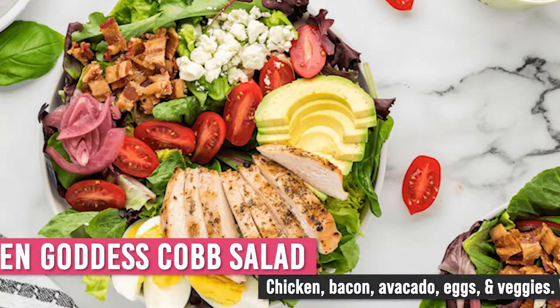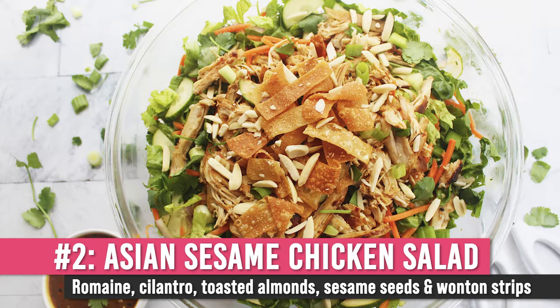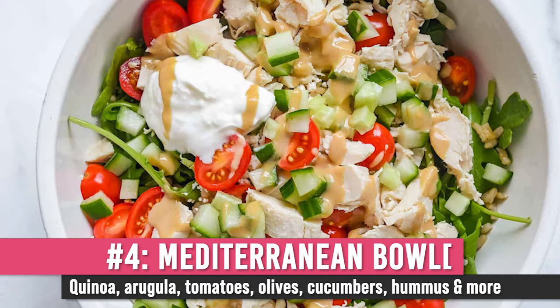So if you ever go to Panera, your move is to get a salad. The good news is they actually have quite a few delicious salads. Some personal favorites include the Green Goddess Cobb Salad with chicken — you get eggs, blue cheese, and good stuff like that — an Asian sesame chicken salad, a Caesar salad with chicken, and a Mediterranean bowl with quinoa, feta, olives, and hummus. All of these are great options around 500 calories.